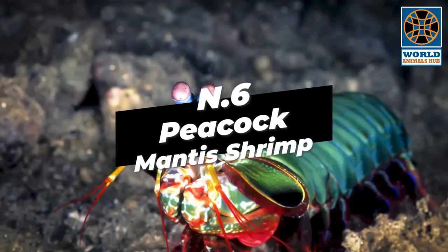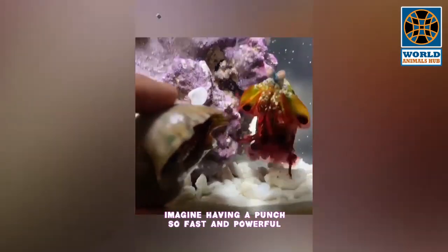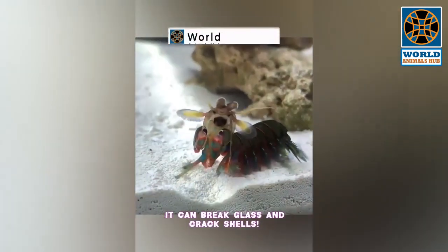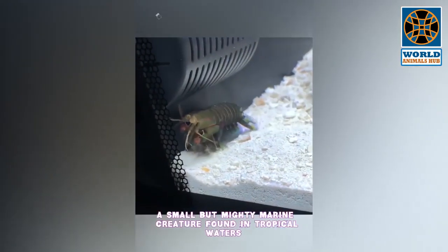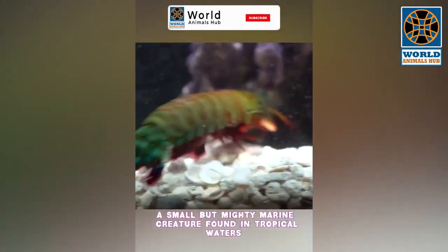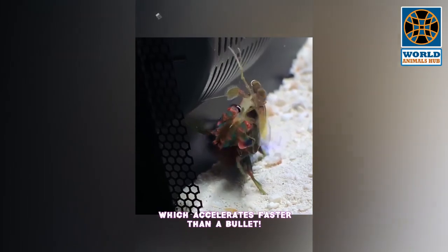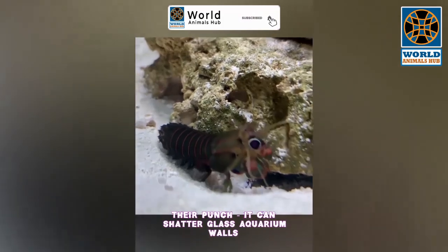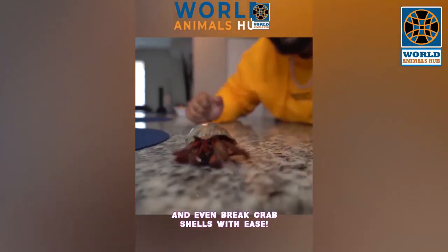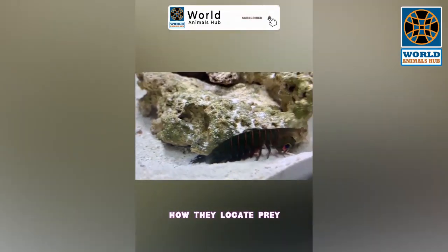Number 6: Peacock Mantis Shrimp. Imagine having a punch so fast and powerful it can break glass and crack shells — that's the peacock mantis shrimp. This small but mighty marine creature is found in tropical waters. Its lightning-fast punch accelerates faster than a bullet. The force behind it can shatter glass aquarium walls and break crab shells with ease, making it crucial for the shrimp's survival in the competitive underwater world.